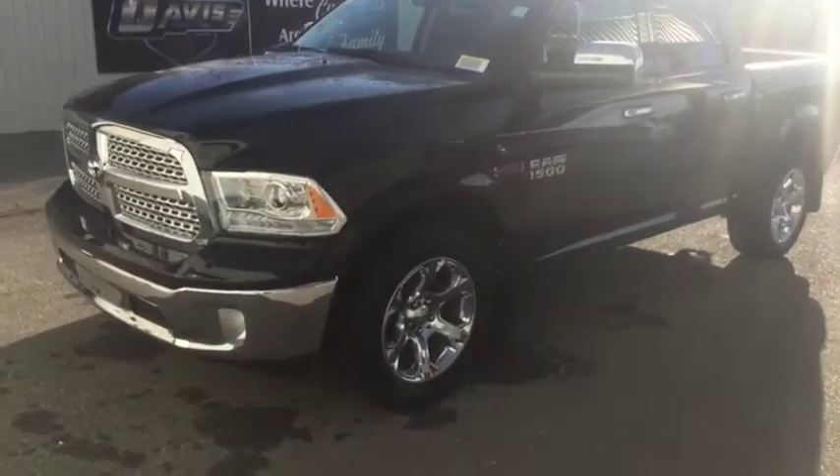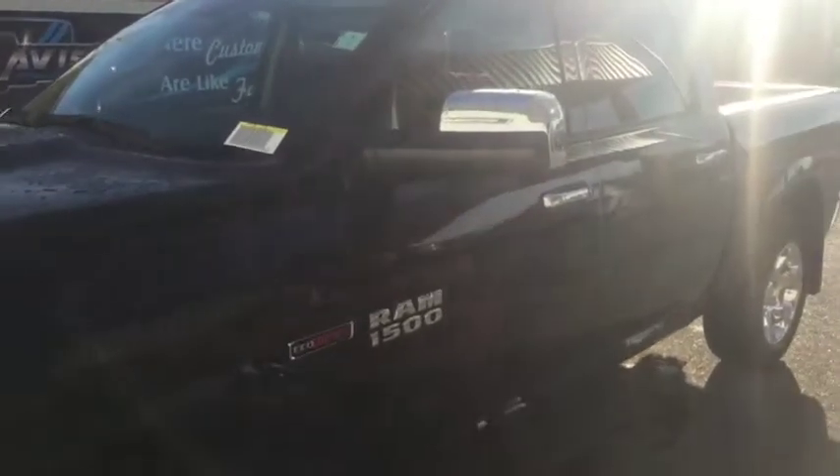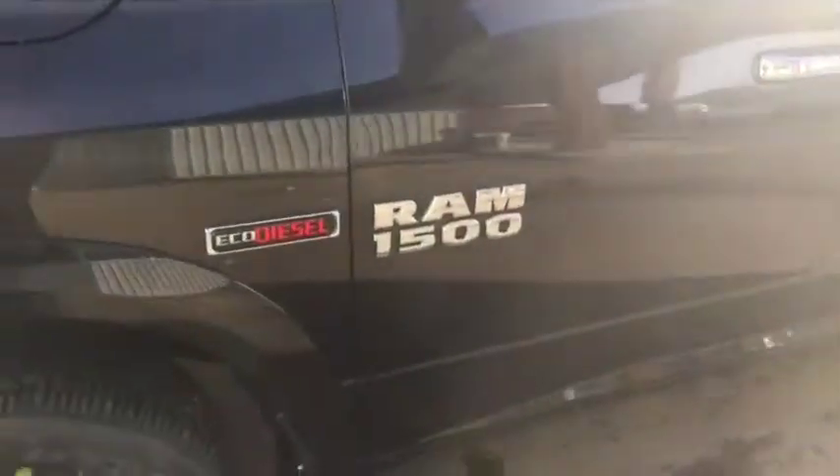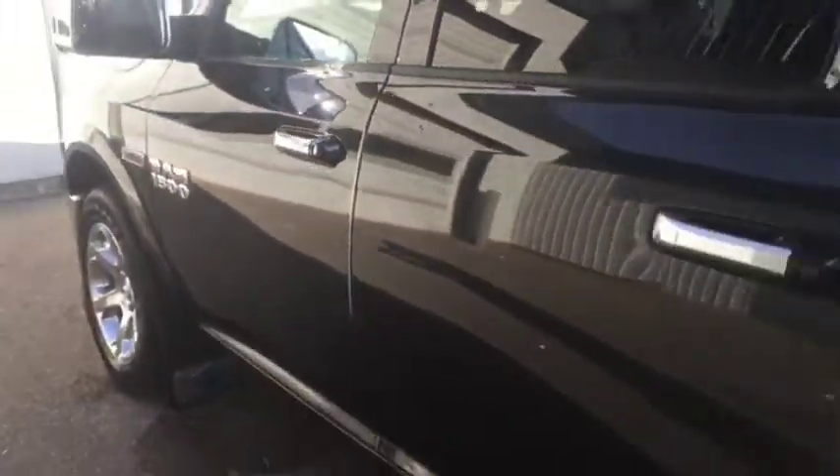Stock number 11999, this is a 2017 Ram 1500 Laramie Edition. It comes with the EcoDiesel engine underneath the hood, keyless entry, remote start, and push button start.